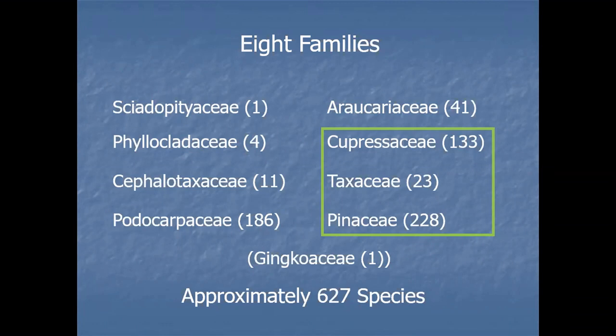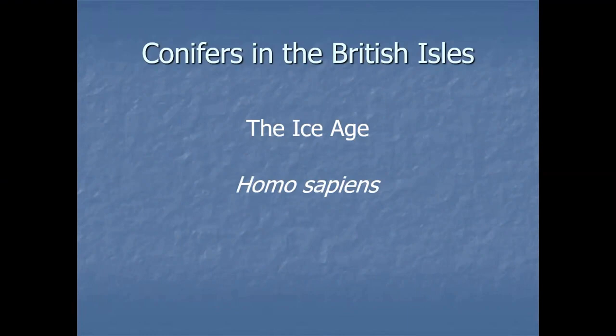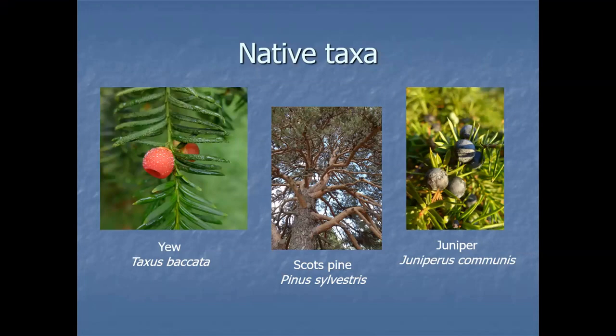What about conifers in the British Isles? Like so much of our natural history, it's down to two things: the Ice Age and Homo sapiens. We've got three native taxa: yew (Taxus baccata), Scots pine (Pinus sylvestris), and juniper (Juniperus communis). Juniper is the most widespread conifer in the world, with a completely circumboreal distribution right around the northern hemisphere. Scots pine is the second. Yew comes quite a bit lower down the table.